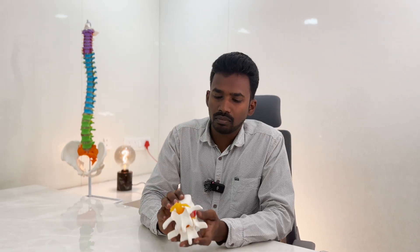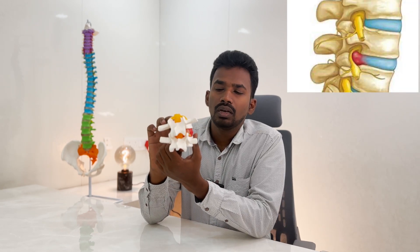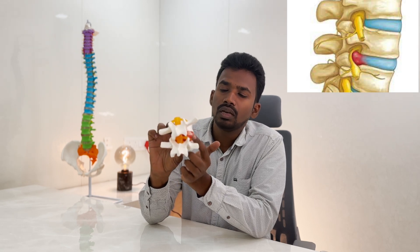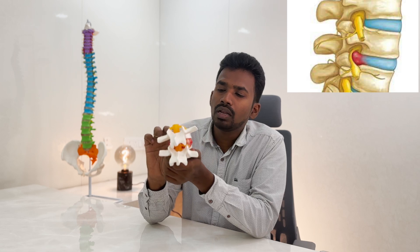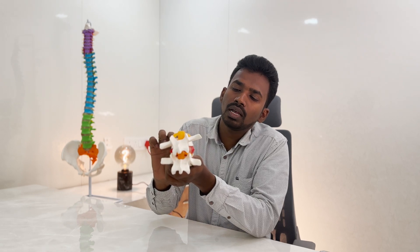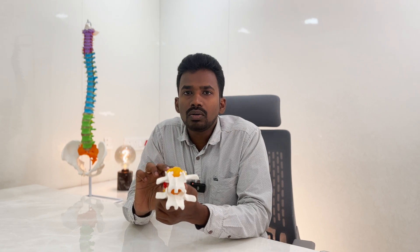For example, if the disc gets compressed and the disc is pressing to one side, a disc bulge happens. This is called a tenodes — once the node has come out, it presses the nerve. But if we bring the vertebra's position back to normal, to the center, then naturally the disc space also gets healed. Based on this concept, the chiropractor's job is to bring the vertebras or dislocated joints back to their normal position.